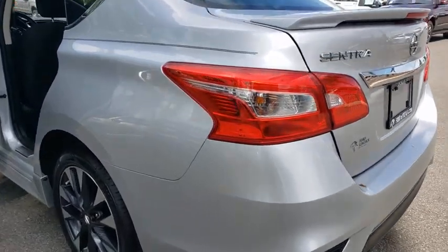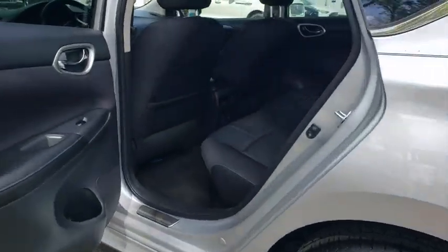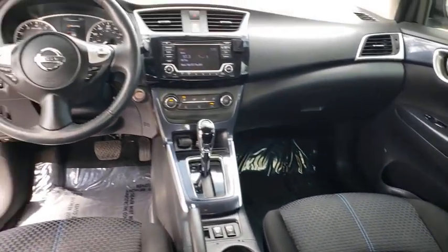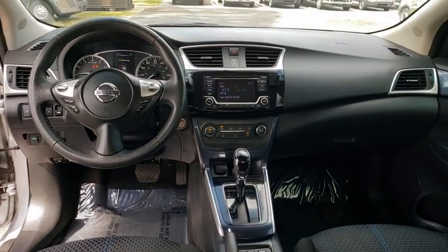Backup camera, anti-lock braking system, steering wheel audio controls, traction control, stability control, keyless entry, Bluetooth, leather-wrapped steering wheel, power steering, adjustable steering wheel.